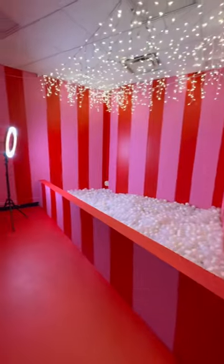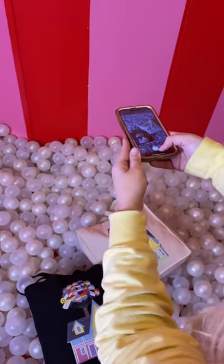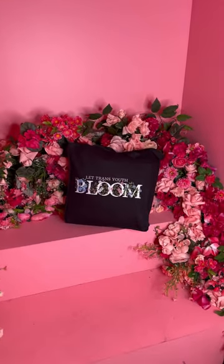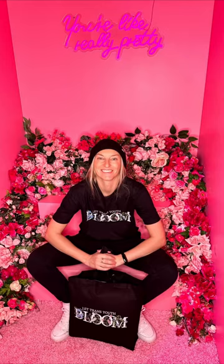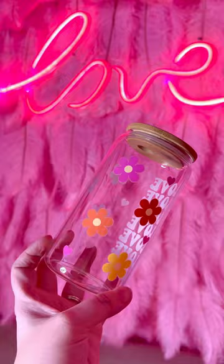They even give you a tripod and a Bluetooth remote during your booking to make sure that you get all of your shots super easy. Our main goal was to get all of the tote bag photos for our new listings, but we also managed to get some shots of our new apparel, which will be launching over the next few months, so you may see some sneak peeks in this video.